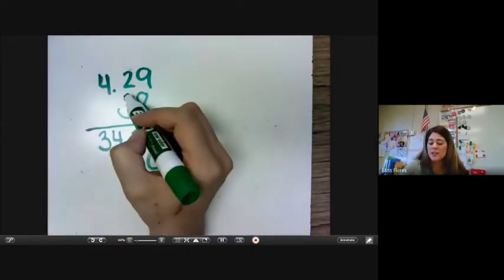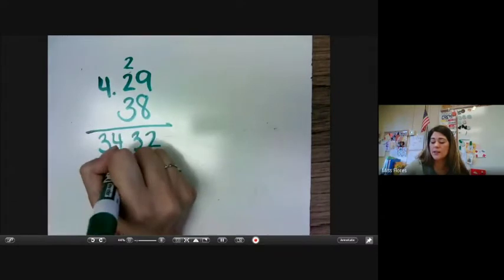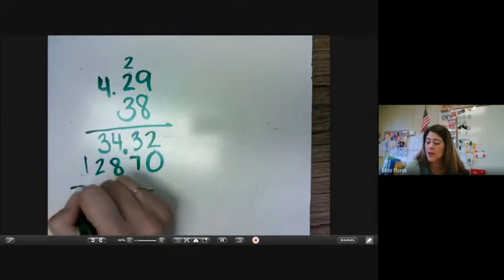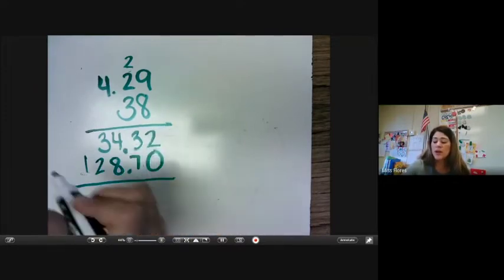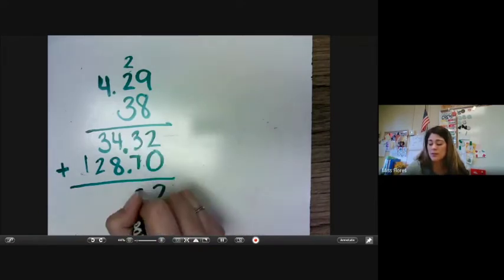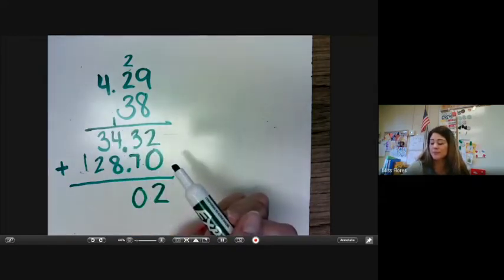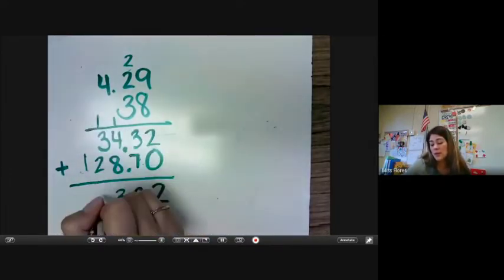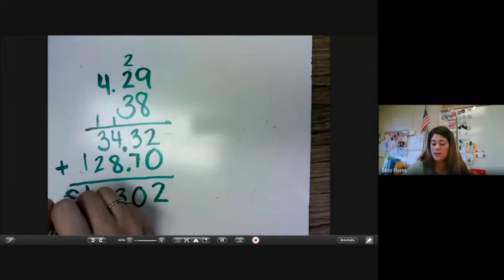9 times 3 — 9, 18, 27. 3 times 2 is 6, plus 2 is 8. And 4 times 3 is 12. So now we have our next number, and again we're going to drop that decimal straight down. Now we're going to add these two numbers together: 2 plus 0 is 2, 7 plus 3 is 10, 4 plus 1 is 5, 5 plus 8 is 13, 3 plus 1 is 4 plus 2 is 6, and 1 plus 0 is 1. So now our total is $163.02.